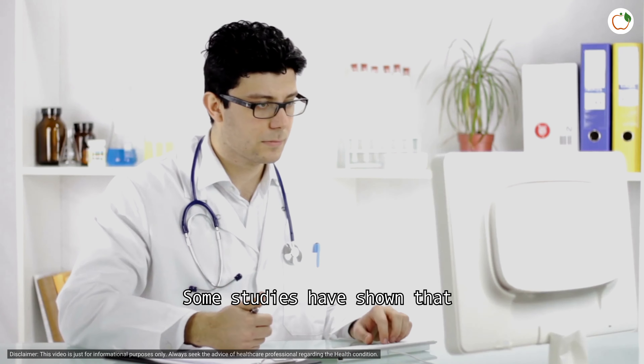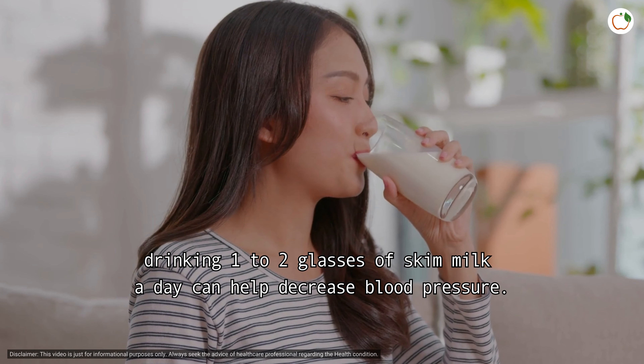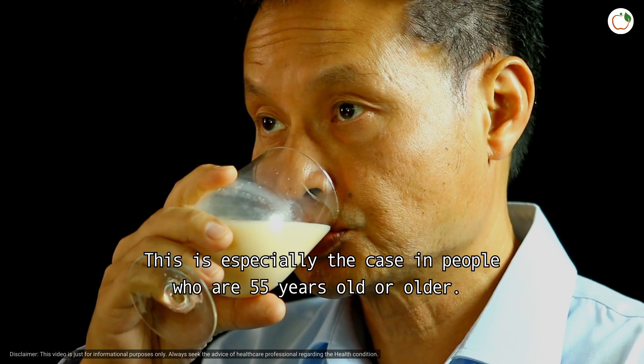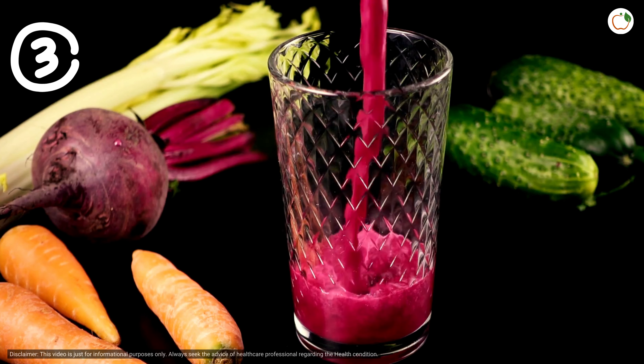When you consume palmitic acid, your arteries will remain tight and constricted, elevating blood pressure. Some studies have shown that drinking one to two glasses of skim milk a day can help decrease blood pressure. This is especially the case in people who are 55 years old or older.